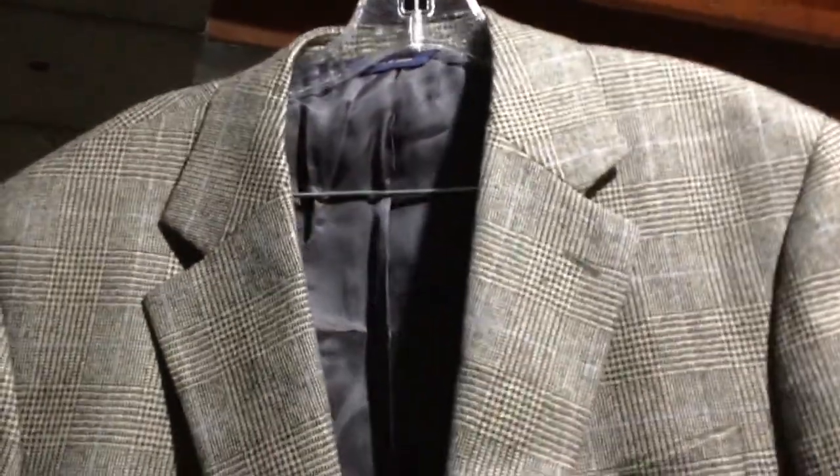What came in the mail? Sorry, the background's going to be pretty bad, by the way, because my dryer is going on. But I had to film this because this just came in the mail. I unboxed it — could have filmed that, I suppose.